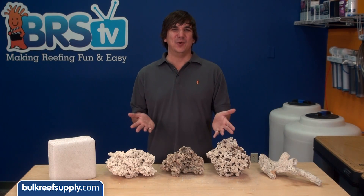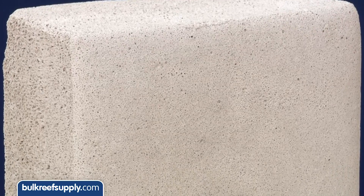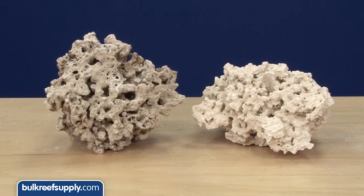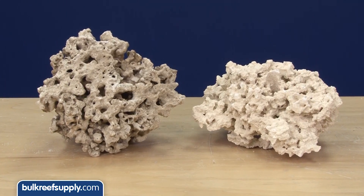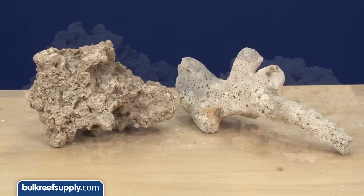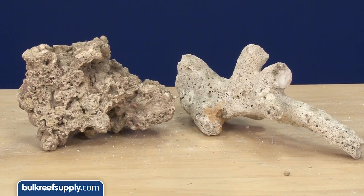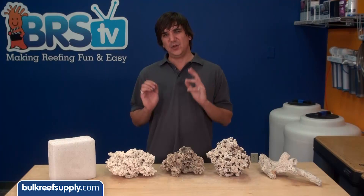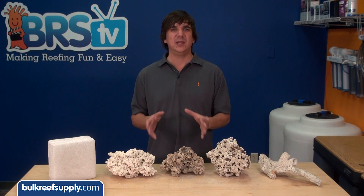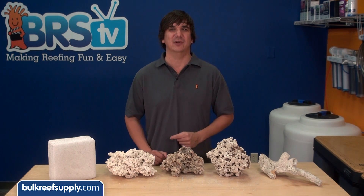The first thing we are going to hit on is visual porosity. Of the available samples it is obvious that Marine Pure has the largest visible pore network. After that it is pretty much a tie between Pukani and Reef Saver, as they both have a pretty intricate network of visual holes. Fiji does not have a whole network but it does have a regular surface versus a fairly smooth surface on the Tonga. So if you were going to select a type of rock purely based on visual porosity it would absolutely be the Pukani or Reef Saver.